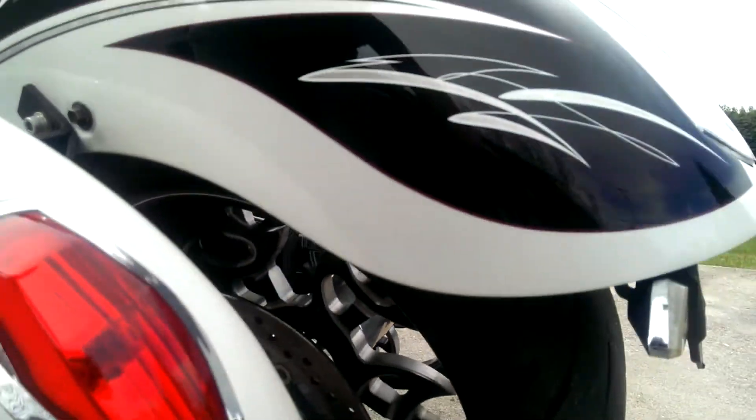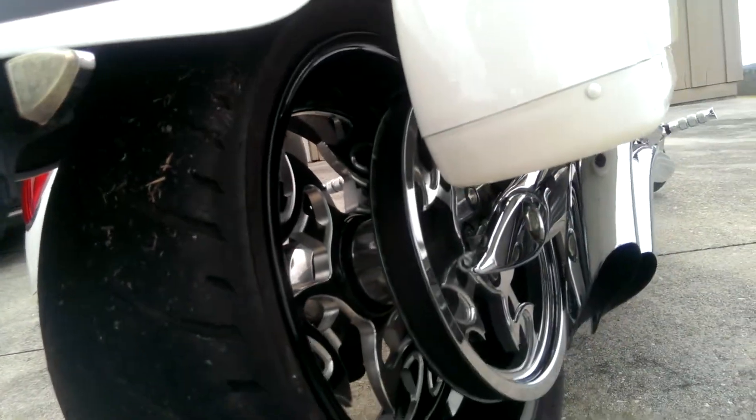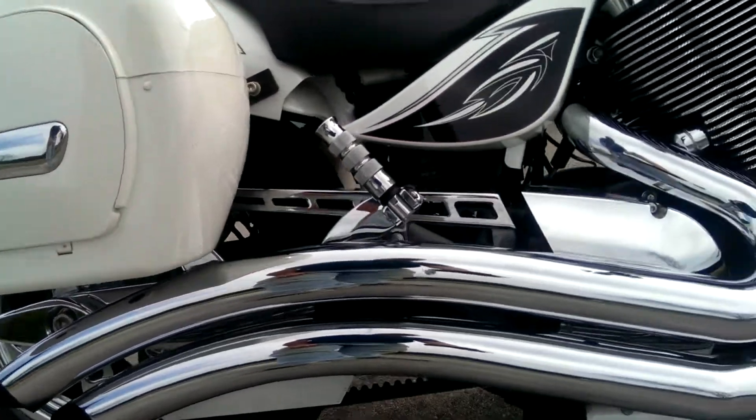They're also the Landshark wheel, big fat 250. The Landshark spokes to match. Sweet pipes, baffles are pulled out.